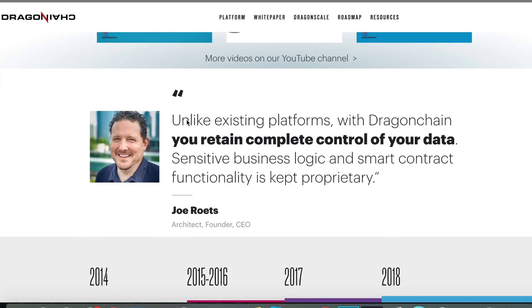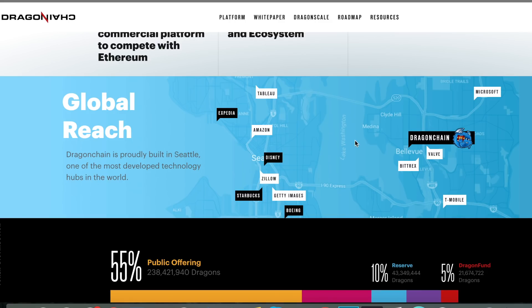The quote from the architect and CEO is: unlike existing platforms, with Dragon Chain you retain complete control of your data, sensitive business logic, and smart contract functionality is kept proprietary. This is really exciting to me. If you look at some of the big name companies around the Seattle area — Expedia, Amazon, Disney, which is kind of where Dragon Chain spun out of — you also have on the other side of Lake Washington: Bittrex, Valve, and Dragon Chain just south-west of Microsoft. I like the fact that they make it very apparent that they're US-based and going for global reach.